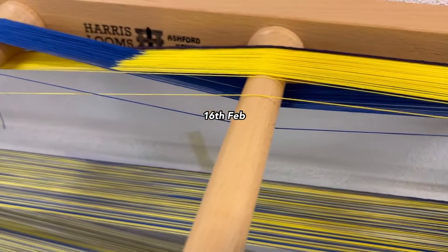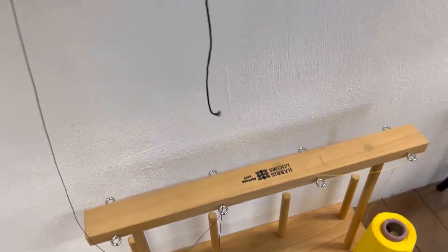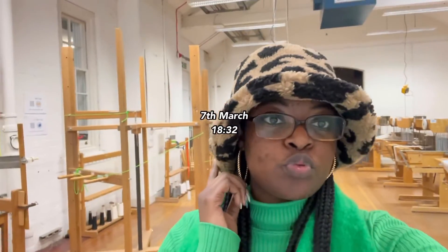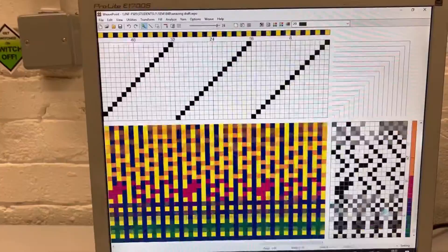A couple of days go by and I'm doing my warp. Warp is like the base of the weaving part so you can put the threads through. I picked yellow and blue because it works well with my project. This is me doing some studies — smiling and posing.